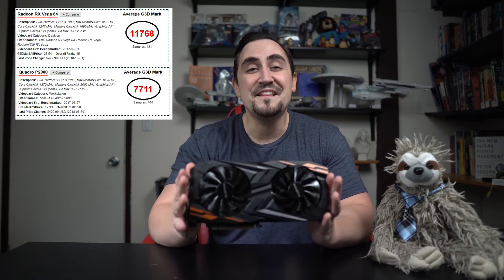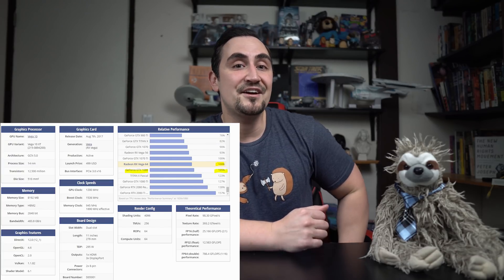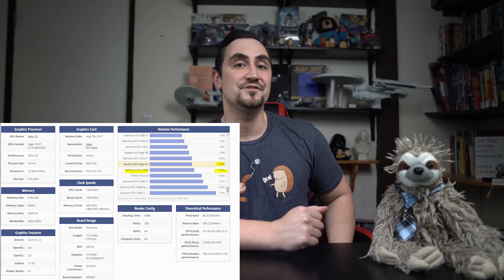So surely AMD's flagship RX Vega 64 GPU should turn the tides, right? Look at this thing — it scores 11,762 in Passmark, compared to the 7,727 score of the P2000. It's only about 5% slower than the GTX 1080, and it costs roughly $550. On paper, the RX Vega 64 should be a powerhouse, but in reality, the story is quite different.